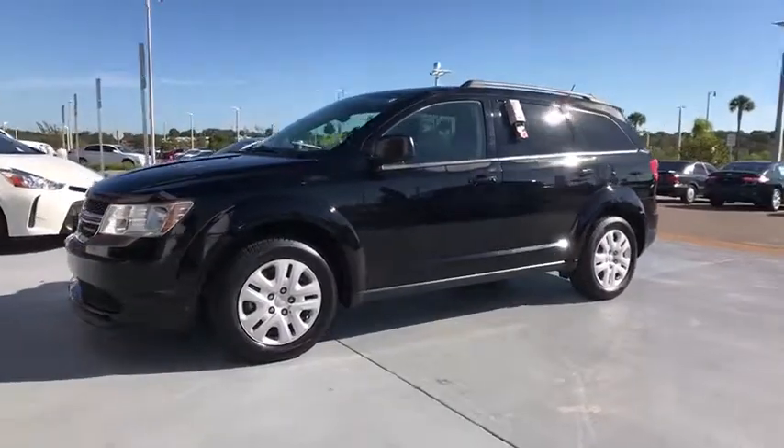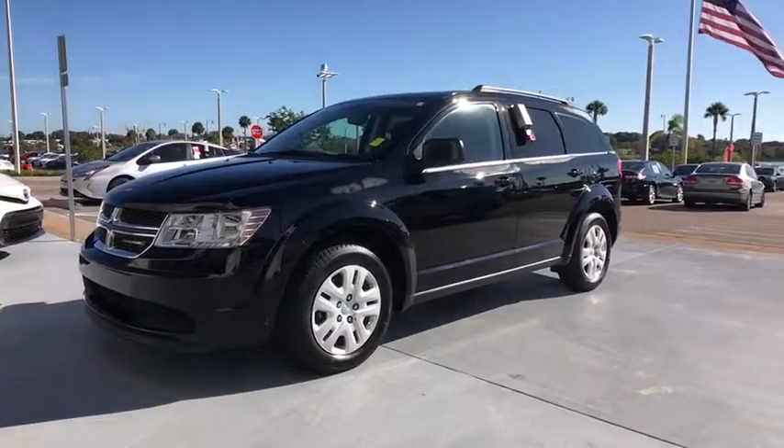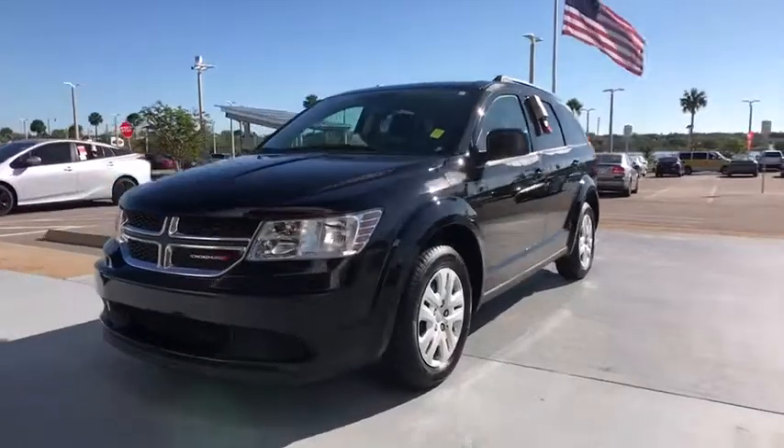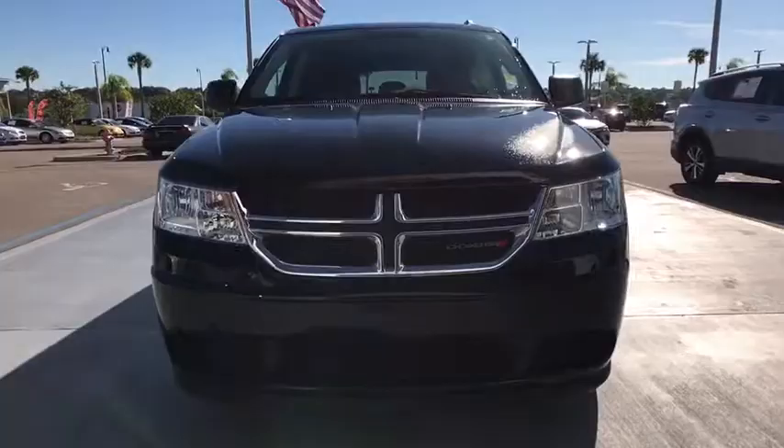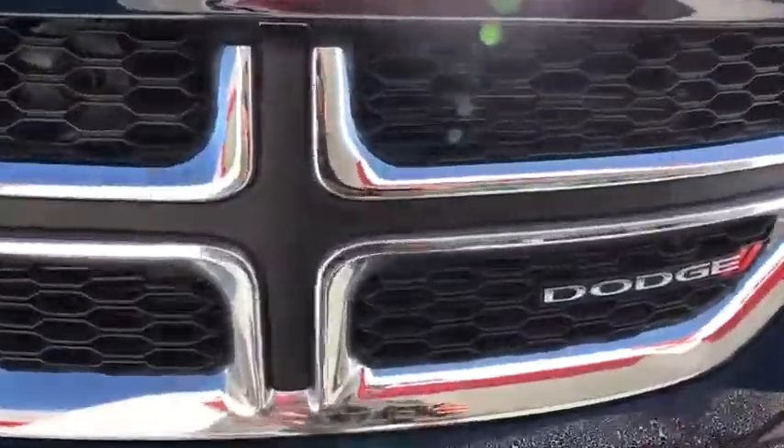Four-wheel disc brakes, floor mats, keyless start, front-wheel drive, rear defrost, AM-FM stereo radio, MP3 player, bucket seats, power door locks, CD player, child safety locks.